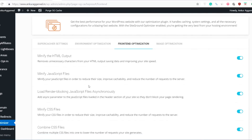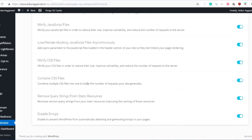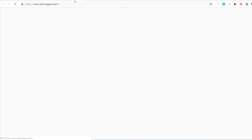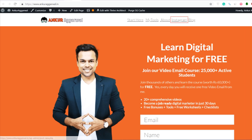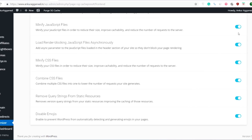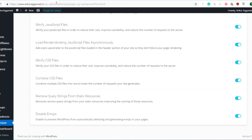Whenever you're installing a speed plugin and enabling options such as Minify HTML, Minify JavaScript, and Combine CSS, just make sure you also open your site. Sometimes your website behaves abnormally with certain settings. So enable settings one by one and then check the response of your website. If everything is loading fine, then it's working perfectly.